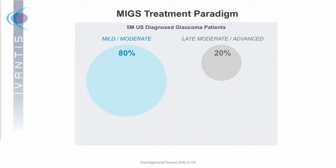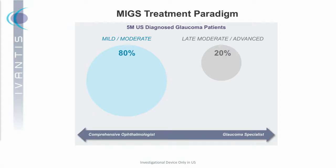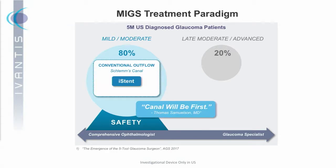A quick background on the MIGS market: some treatment paradigms are starting to evolve as great competitors have entered this market. There are about five million patients in the U.S. diagnosed with glaucoma. It's important to remember that 80% of these folks have mild to moderate glaucoma. As a result, the vast majority of patients reside with comprehensive ophthalmologists and referring optometrists. Safety is the most important thing for this population. One of the things starting to evolve is that the conventional outflow pathway seems to be emerging as the preferred first line of MIGS defense.